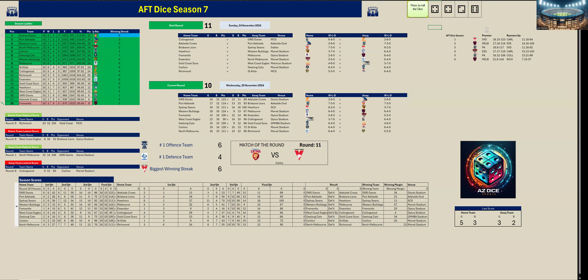That concludes Round 10. Sydney are still on top with a winning streak of six games. The next winning streaks are Western Bulldogs with four and Collingwood with four. We've got Port Adelaide, Brisbane and North Melbourne in the top four, and the remaining four teams in the eight are Carlton, Geelong, Western Bulldogs and Melbourne.